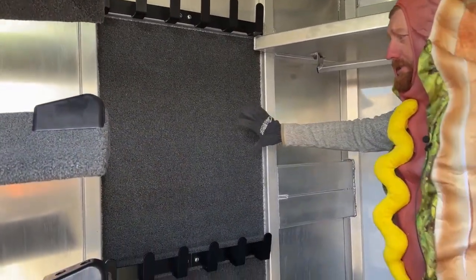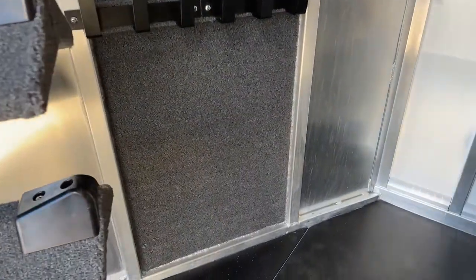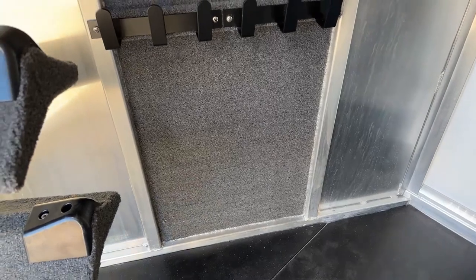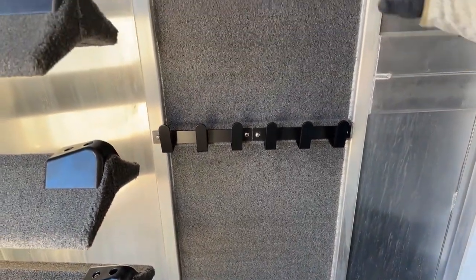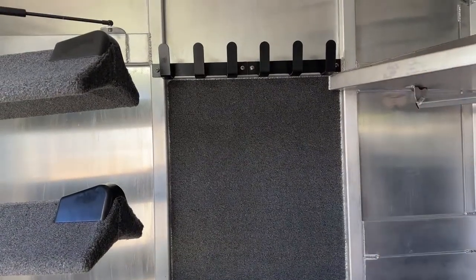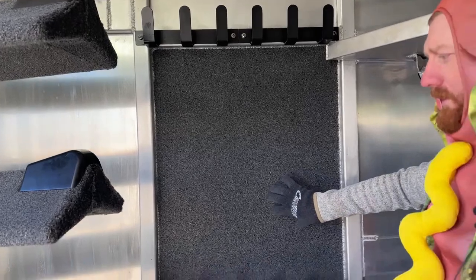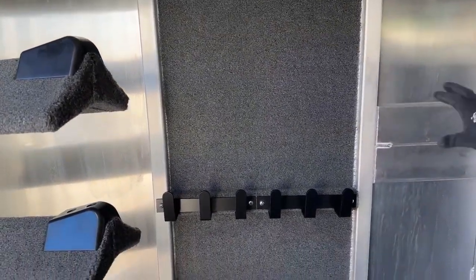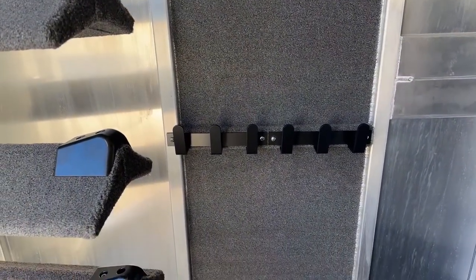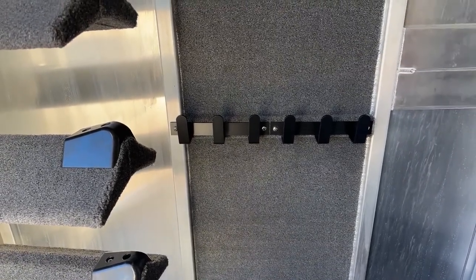Then you've got a boot box here for some smaller miscellaneous items. On the actual partition wall, you've got some hooks. Behind those hooks is carpet — we always like to incorporate some carpet behind our hooks. Because if you throw your bridles up there, they're going to be moving in transit and rubbing against this aluminum wall. The carpet prevents that metal-to-metal contact and also deadens the noise as those items are shifting around.